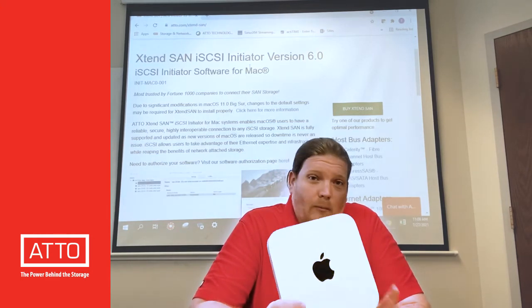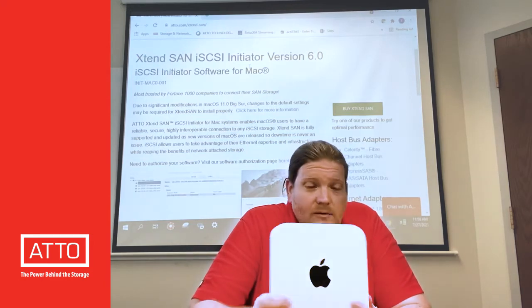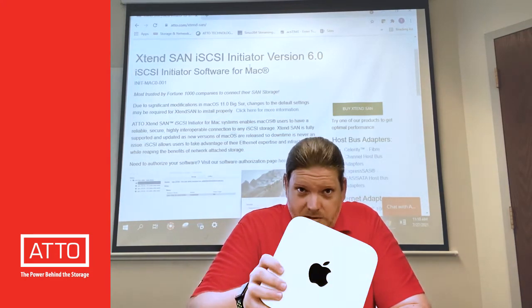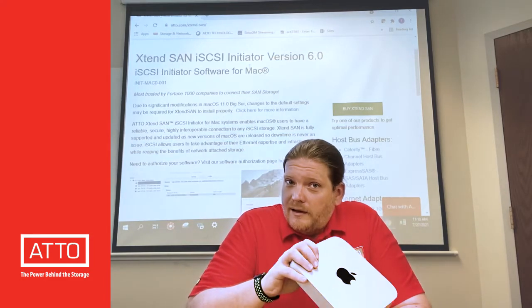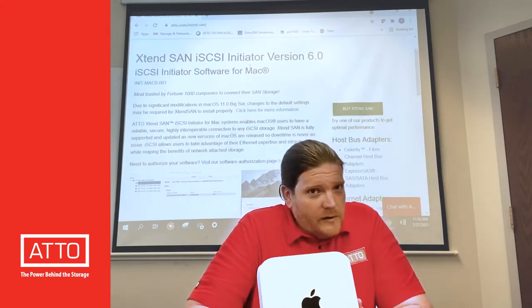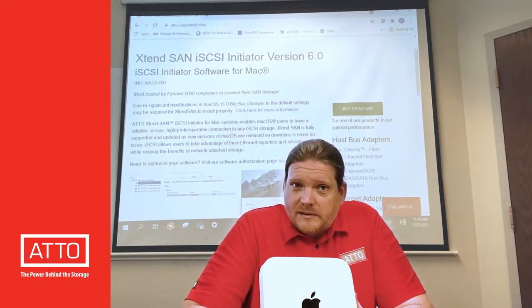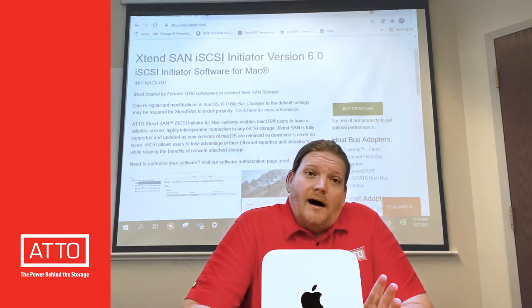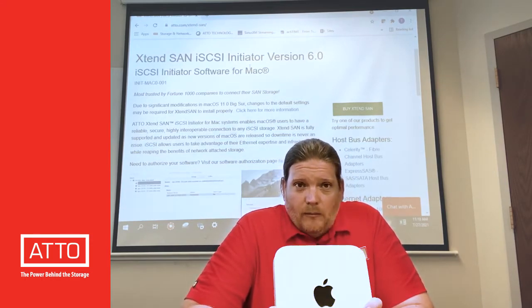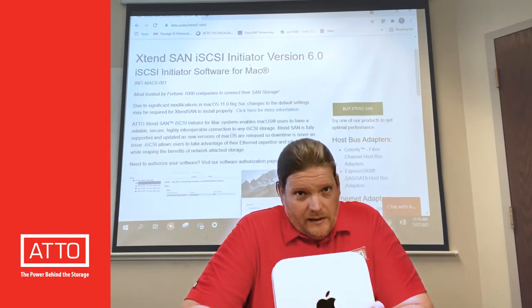So if you have one of the new M1 based Mac minis, MacBooks, or iMacs, you can now access iSCSI storage with our award-winning initiator that's used by more Fortune 500 companies and updated more frequently with performance enhancements than anything else available. As of right now, Extentsand is the only way to use M1 with iSCSI storage in the market.